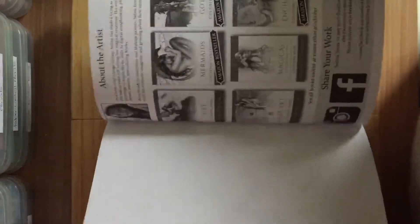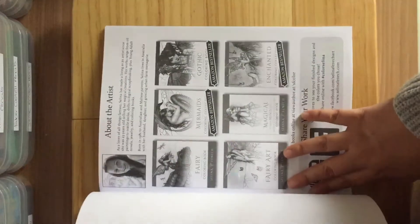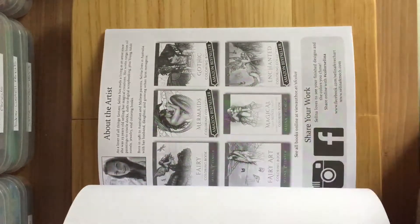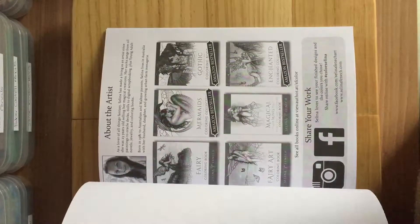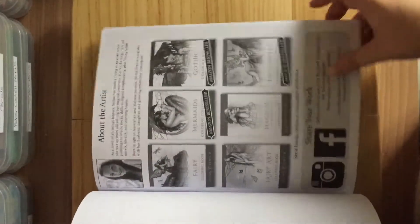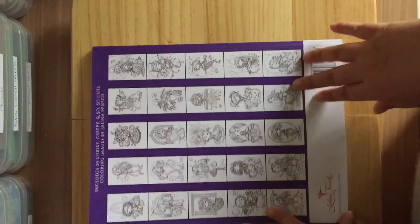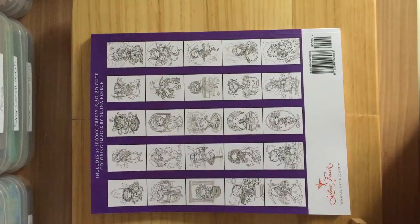And it tells you what other books she's got out — Fairy, Mermaids, Gothic, Fairy Art, Magical Minis and Enchanted, and I've got all them books. I just don't think I've done flip throughs of them. And it gives you picture diagrams at the back for all pictures. There's 25 spooky, creepy and so cute colouring images to colour.